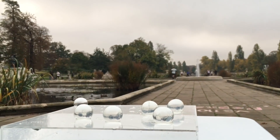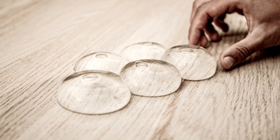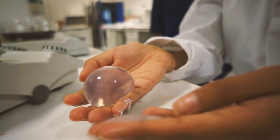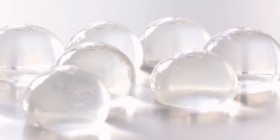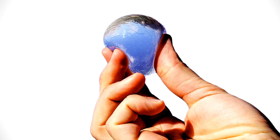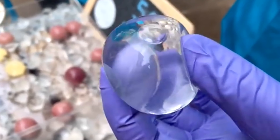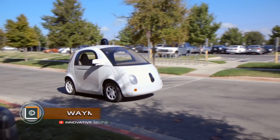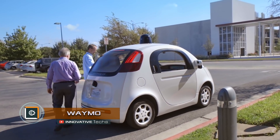The ball has no lid, so you need to consume small bubbles in one or several sips. The inventors argue that Oho can be made at home, with the size of the drop being up to the consumer. Additionally, you can put both water and juice into the innovative biodegradable container.